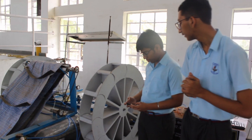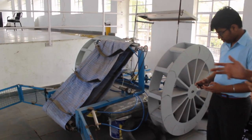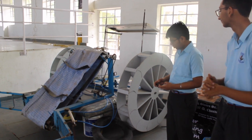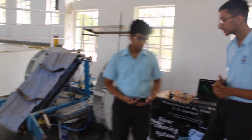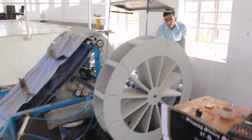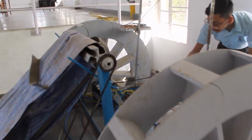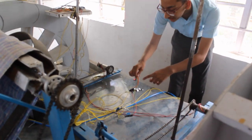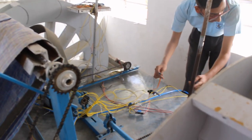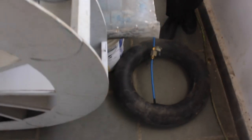Let's go to the working demonstration. Presently we are controlling the boat with the help of a remote. Now let's go to the auto-balancing system. With the help of a sensor, it measures the tilt and accordingly switches the relays, sending air to the tubes and balancing the boat.